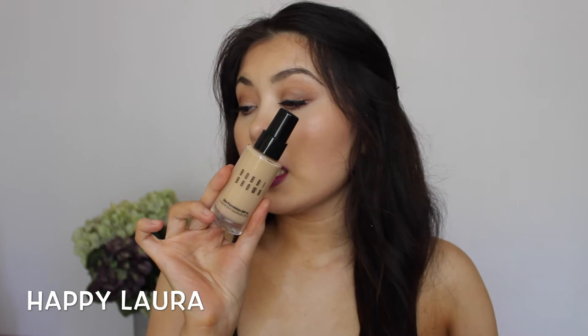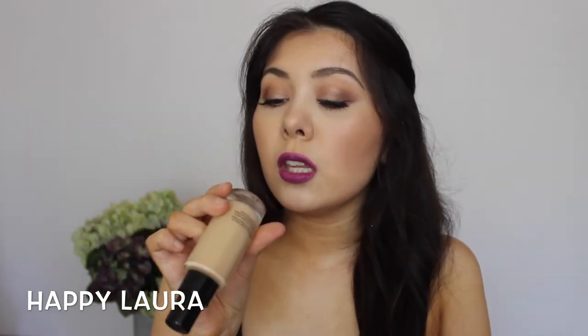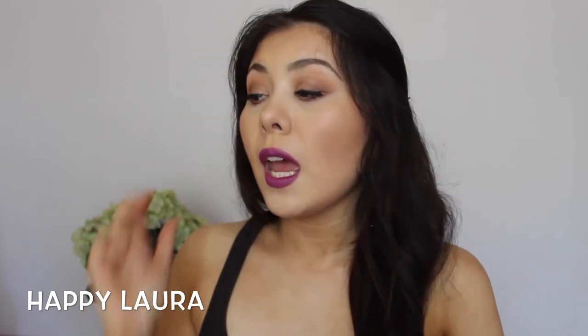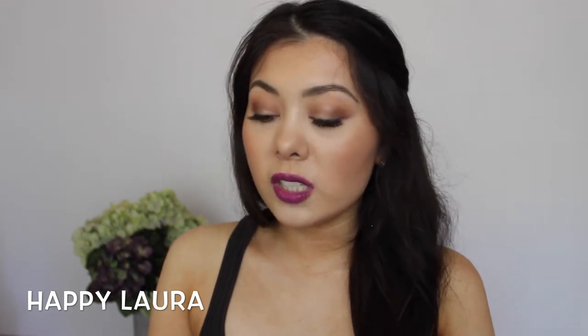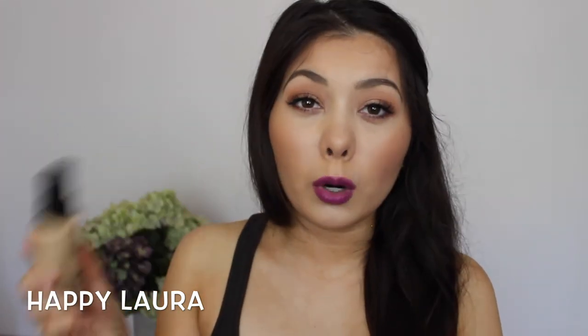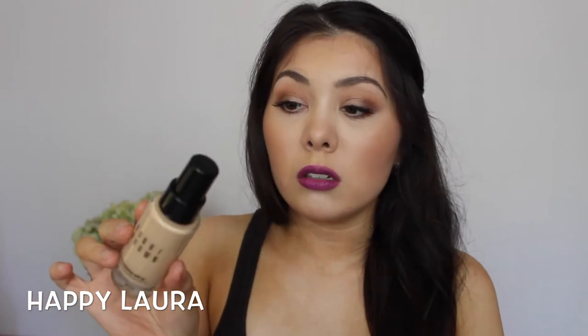A new one to try — I got the Fresh Mattifying Face Exfoliant. I thought this would be great for the summertime considering I'll be a bit more oily than normal. I also picked up a bottle of the Bobbi Brown Skin Foundation in the shade 3.5 Warm Beige. It's what I have on my face today — the first time I've ever worn it — and I really like how it looks. It's probably not as good as my other one, but it's a nice one to rotate in.